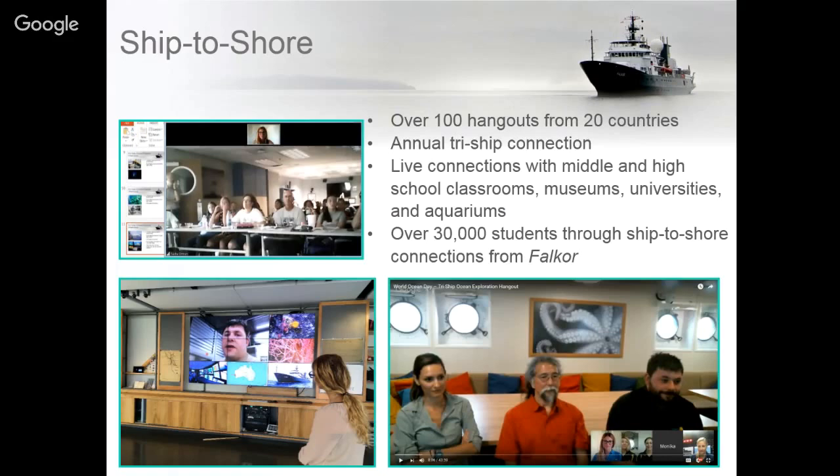This year we held our second annual tri-ship connection where we collaborated with the Okeanos Explorer and the Nautilus, two other research vessels, and spoke live to classrooms across the world.